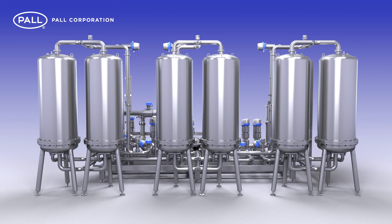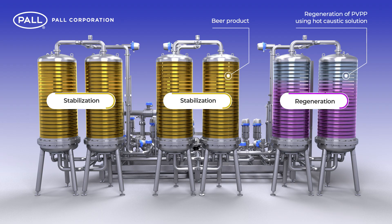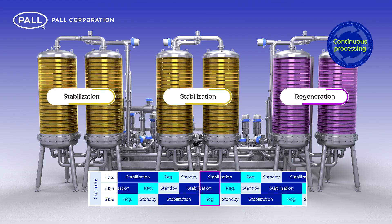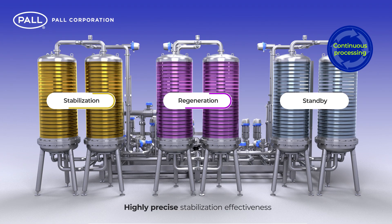Paul CBS systems are fully automated and support a system of continuous processing. The modular design allows for simultaneous process and regeneration cycles across stabilization columns, providing unparalleled flexibility and levels of production. During processing, the columns operate in an alternated sequence between stabilization, regeneration and standby modes. Combined with finely controlled flux and time variation per column, this results in a continuous process with highly precise stabilization effectiveness.